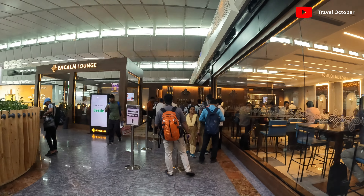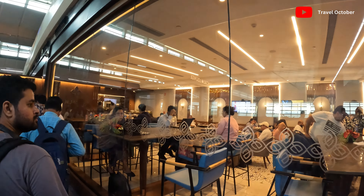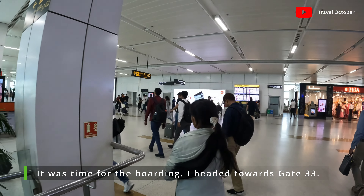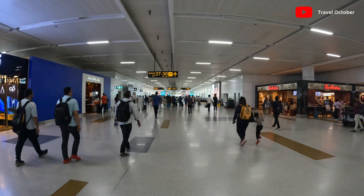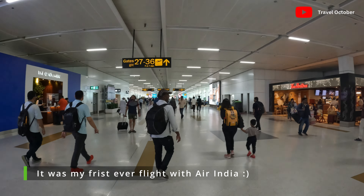So that is a good thing. Now we are proceeding to the boarding gate. I am at gate M23, going to gate number 33. Now we are going to gate number 33 — Air India, flying from Delhi to Bangalore.